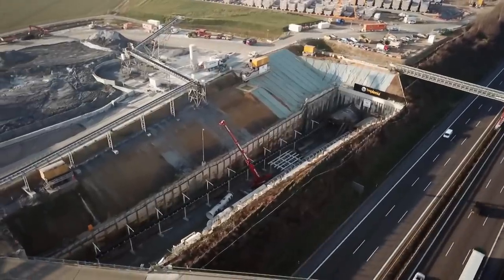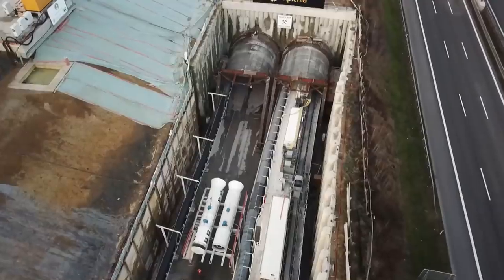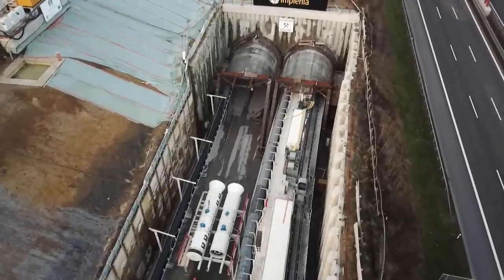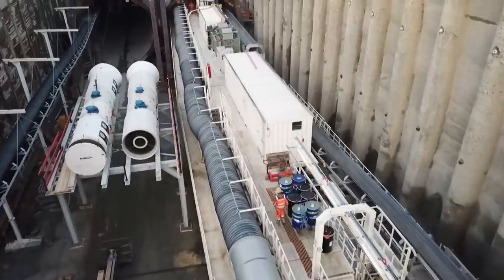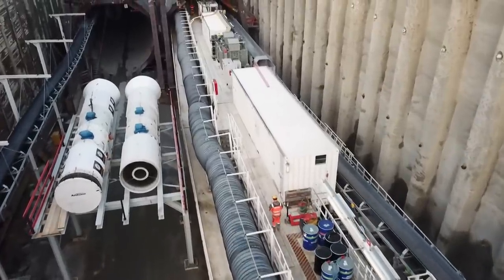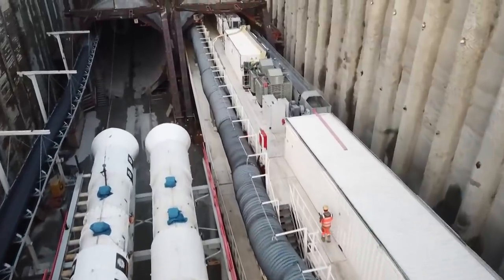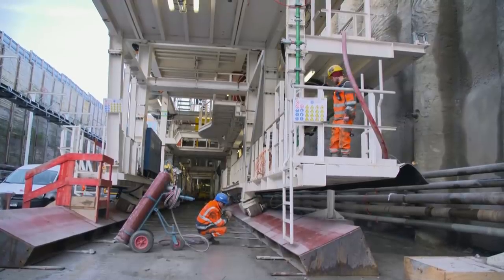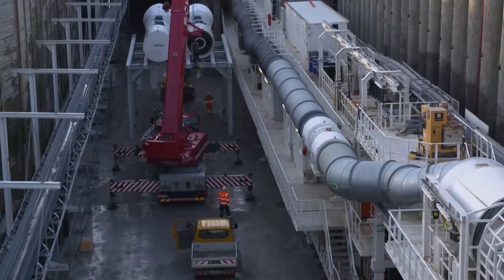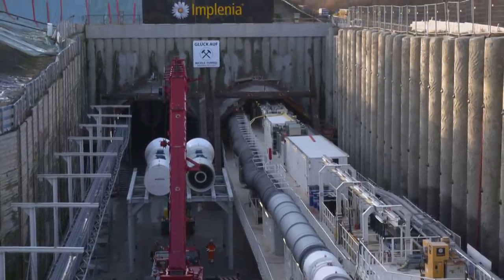Major construction site near Kirchheim Unterteck near Stuttgart. Deutsche Bahn is building a new rail link between Bendlingen and Ulm through the foothills of the Alp. With two tunnel boring machines more than 100 meters long, around 200 miners are driving their way through the Swabian soil. It'll take one and a half years before the tunnel builders reach daylight again, eight kilometers further west. The tunneling is supervised by six shift engineers, four of them are women.